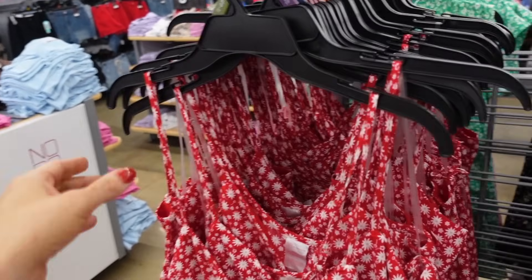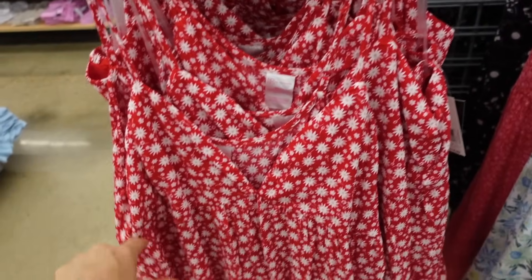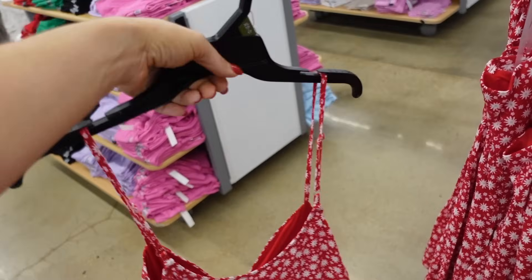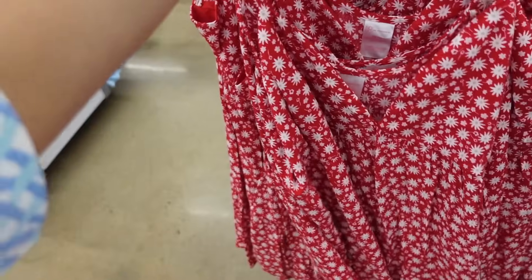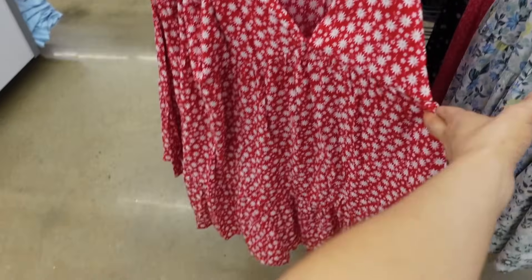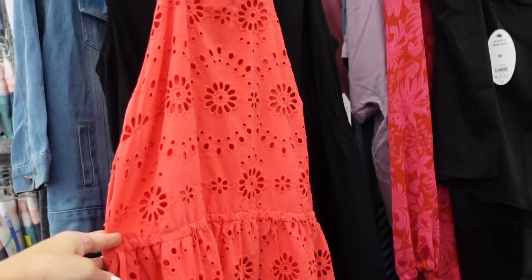Sneak peek dresses from No Boundaries. These have the thin strap, plunging V, seam detailing under the bust with the drop tier, scoops in the back in the red and white, and these are $14.98.